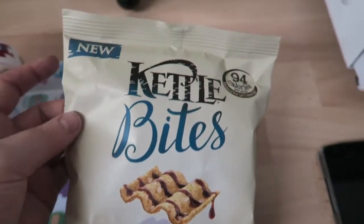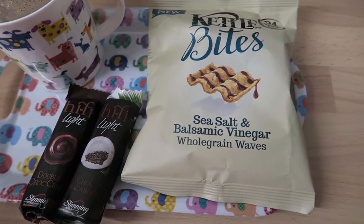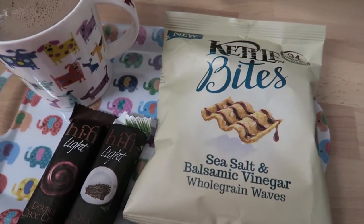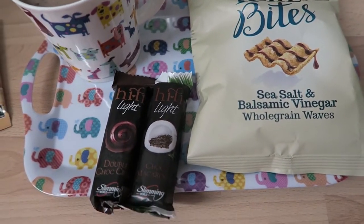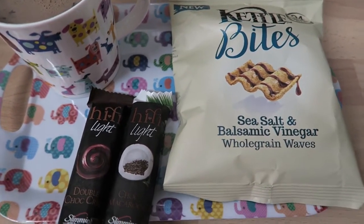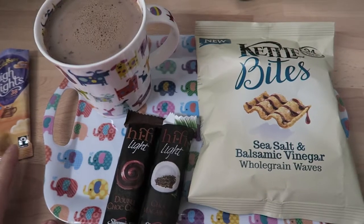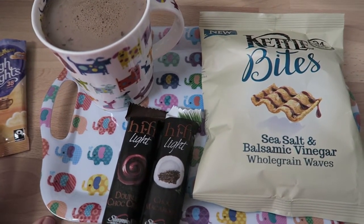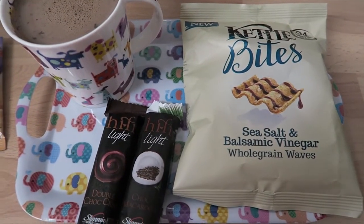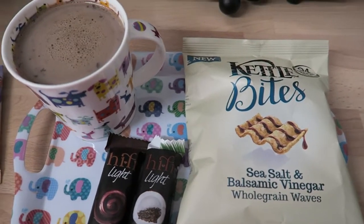I've got a packet of these kettle bites and they are 94 calories and four and a half sins. As I said, I'm not going to start having the extra healthy extra A until after my weigh-in — I just want to be consistent. So I'm ending the day on 14 sins, which I'm quite pleased with. I have to try and get the sins down a bit, but I guess when I run out I run out — I'm just trying to stick within it as much as I can.